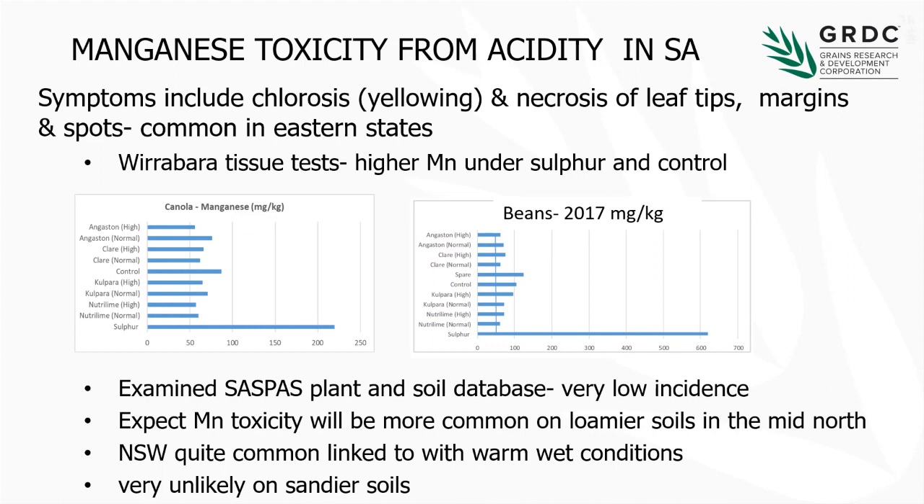Just briefly, we did look at manganese toxicity. Traditionally, acidity has been linked to aluminium toxicity, and in the eastern states they always talk about manganese toxicity as well. Symptoms include chlorosis and necrosis of the leaf tips. On the Waraba trial site, we were getting quite high levels of manganese in both the sulphur treatments and to a lesser extent in the controls. Looking at all the SASPAS database information for soil and plant data, there was a very low incidence of high plant manganese at or close to toxic levels. We think manganese toxicity will become a bit more common, probably on the loamier soils in the mid-north as they acidify. That's very common in New South Wales and often linked to warm wet springs, but we're unlikely to see much of it on the sandy soils.